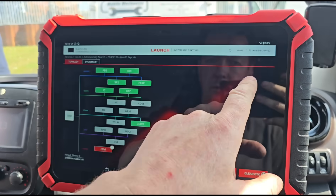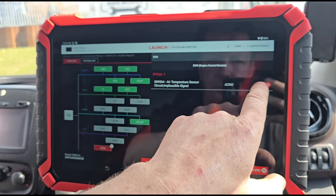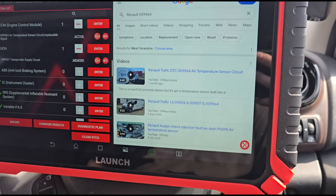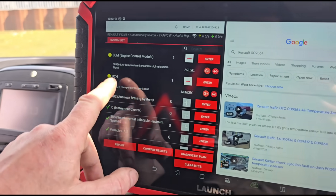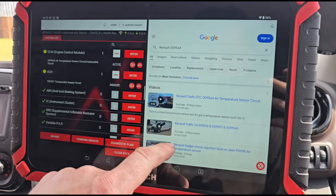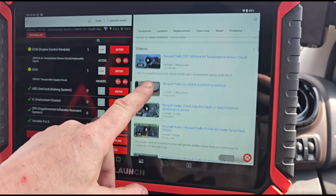It's my first time using this tool so I'm just getting used to it. There's an option for Google search over here — I've done some videos on that before. Searching Renault Traffic 009564 — it's the same fault code, and it's a pretty common fault, something I've seen quite a lot.